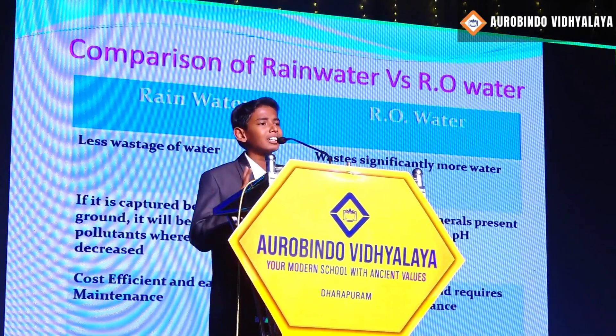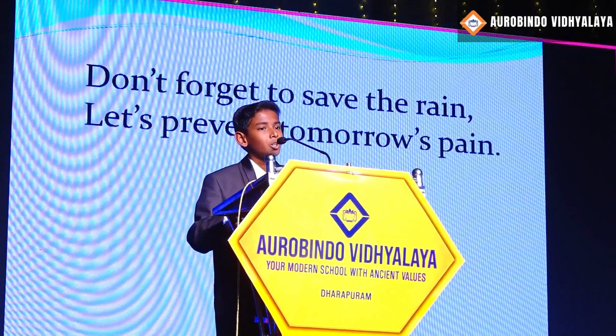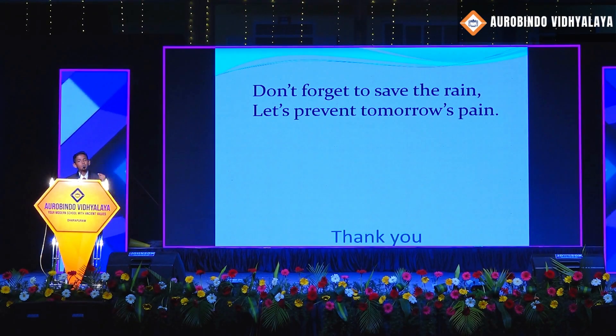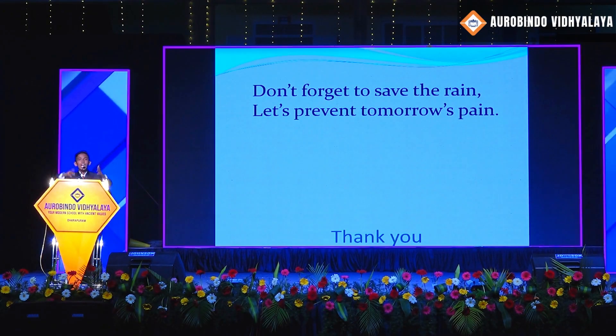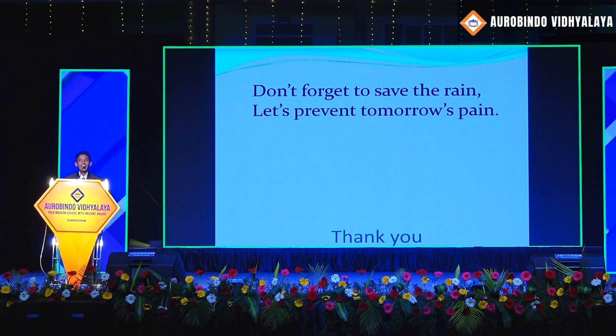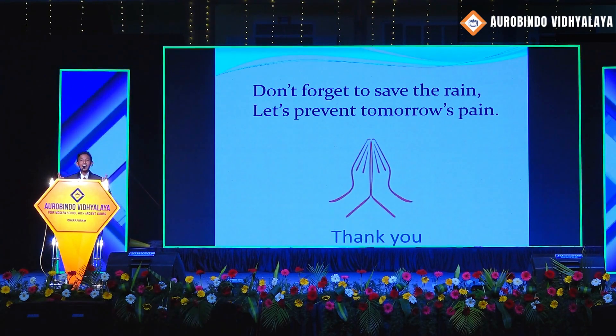So I conclude that it is better to use rainwater rather than RO water in our future. Don't forget to save the rain — only then we can save tomorrow's pain. I hope everyone here will implement it at home and save even a single drop of water. I thank the management for giving me this wonderful opportunity, and I thank you once again.